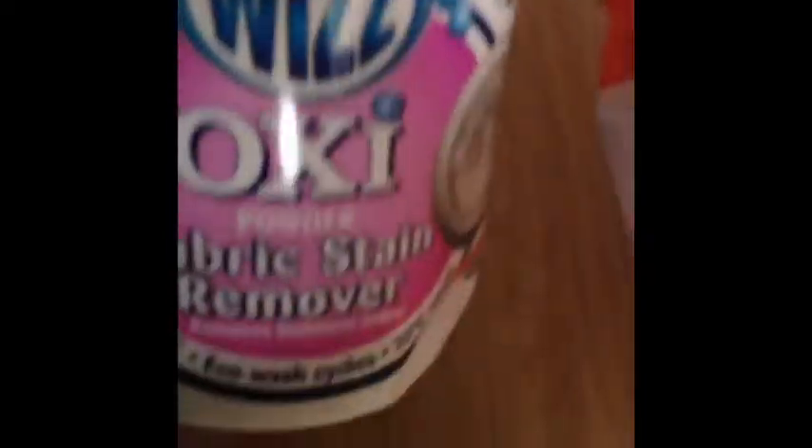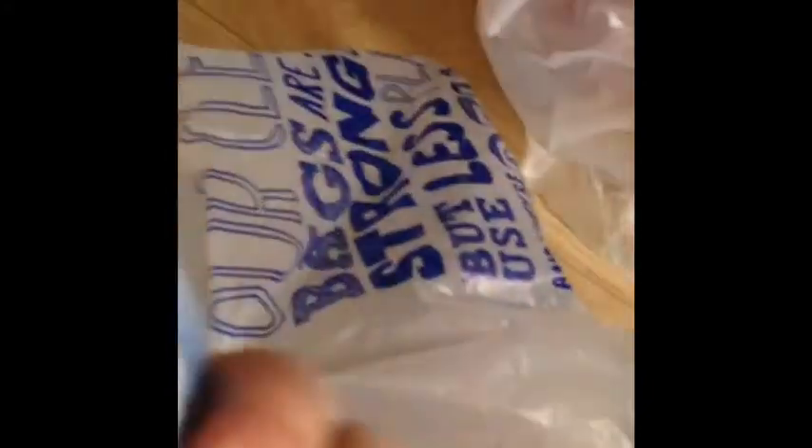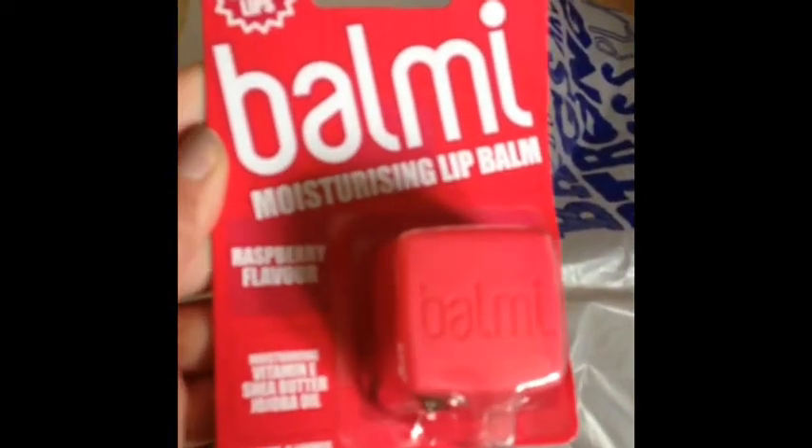Next thing I got was some Oxy Fabric Stain Remover. Then I just got some of this Petite Dark and Deep Brown hair dye, because I'm fed up of my hair looking grey when I use the normal one. Then I got two of these Nivea Lip Butters — I thought they'd be good for me or my girls — and they were on offer, 50p a pot. And then I got a Balmy Moisturising Lip Balm in Raspberry flavour. They're meant to be £4.99 and these were on offer for £2.99, so I just picked one of those up as well.